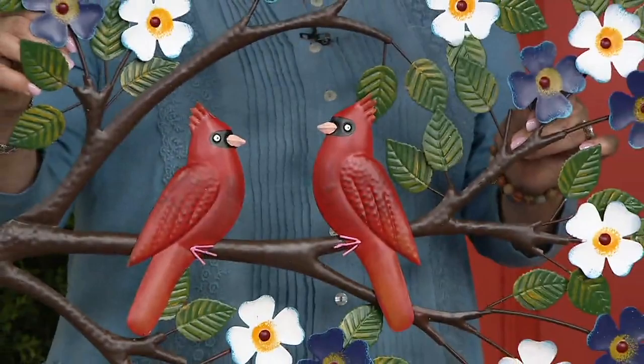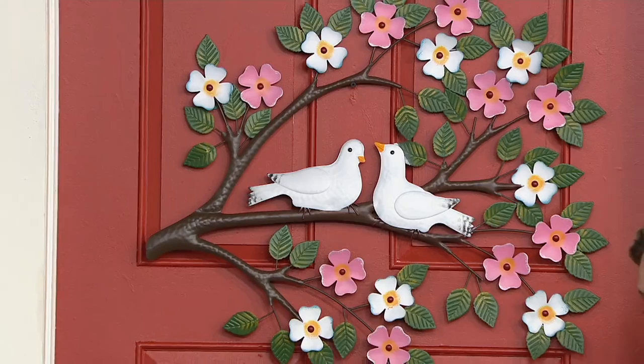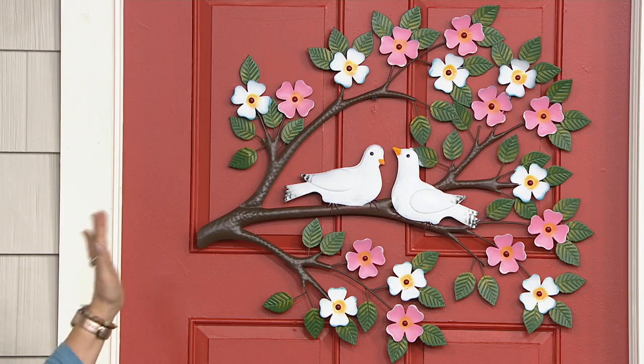Your other choice is a little bit larger — about 28 inches wide and about 19 inches tall. There are the doves, and aren't they gorgeous? They really remind me of lovebirds, doves of peace, with the pink dogwoods on there.